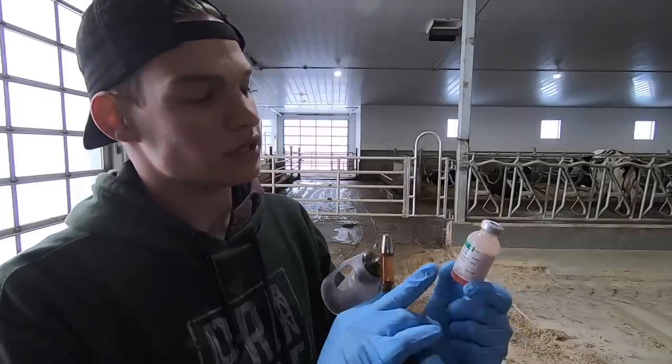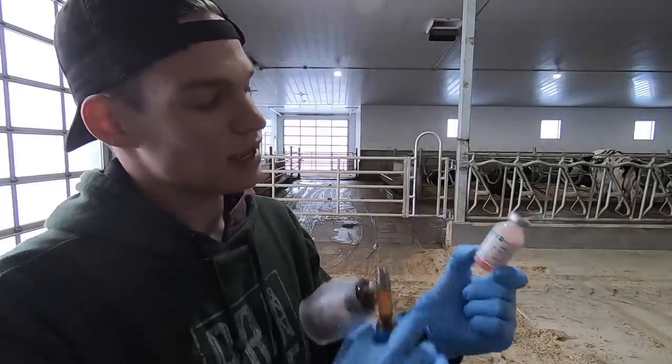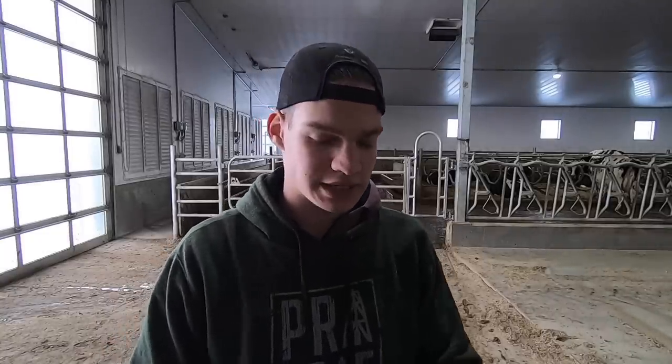The vaccine that we're using is called JVAC, and this helps prevent the cows from getting mastitis in their udders. It's very expensive for us as a business to have to deal with mastitis, and this helps cows not get it. We did this about three months ago and you have to do it every two and a half to three months, so we're going to be doing it today.